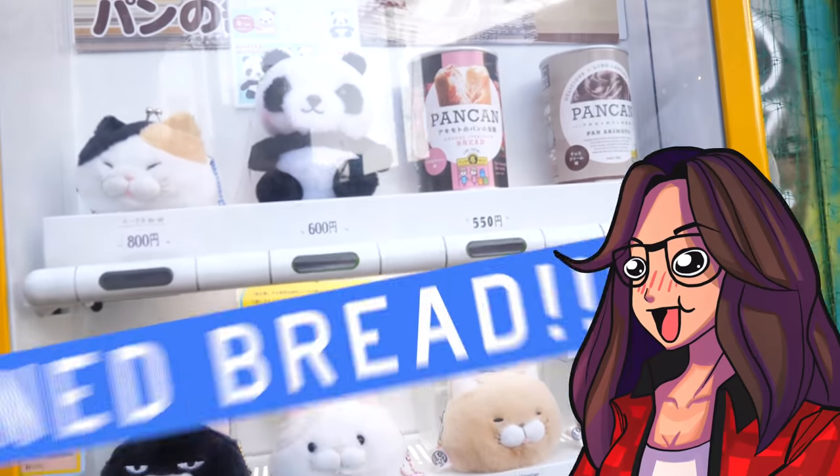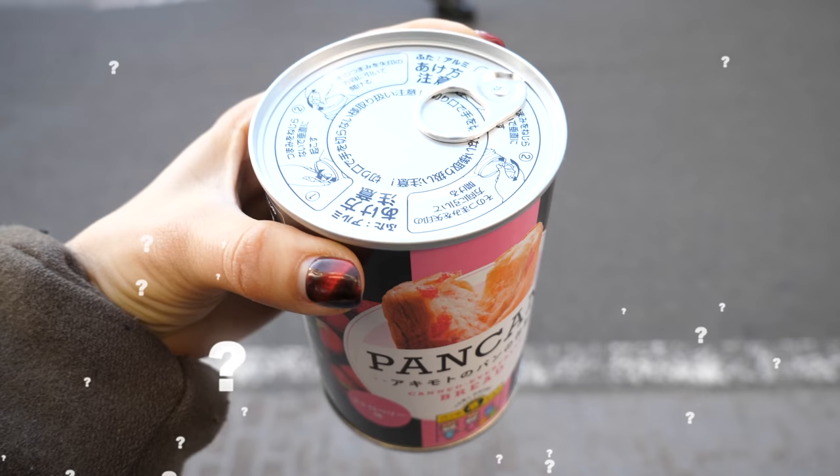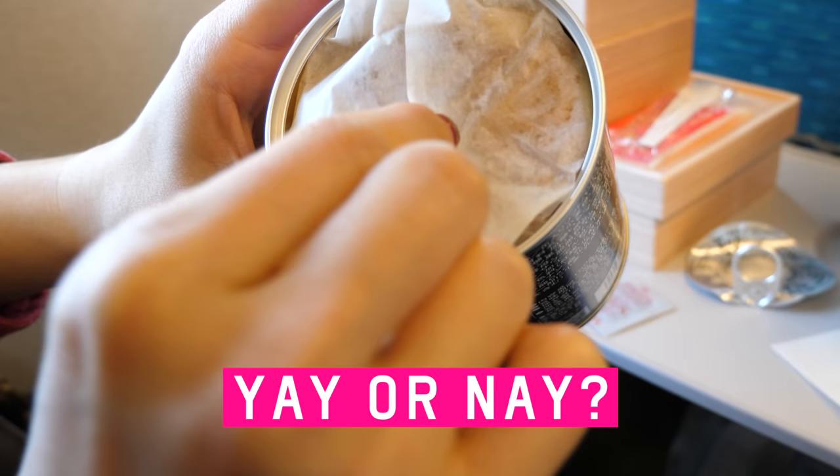Look! Canned bread? What? How does it compare to fresh bread? Yay or nay? Stay tuned to find out.